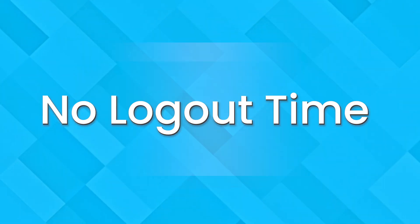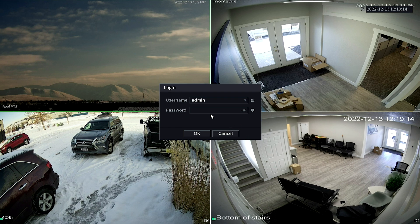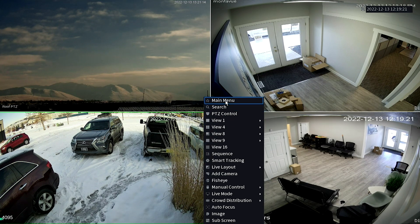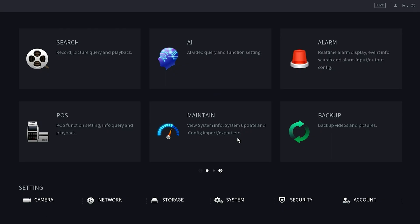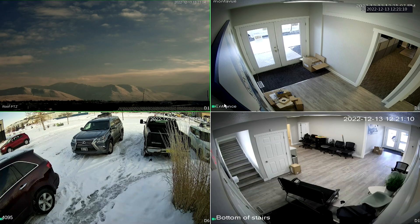Number one: no logout time. Are you tired of entering your password every single time you want to check your cameras? This trick will set the automatic logout time to zero, which means your system won't time out and will not require a password after being idle. To do this on your NVR, go to your main menu, select system, then head over to logout time. Change this to zero and hit apply. Now accessing your system is faster than ever.